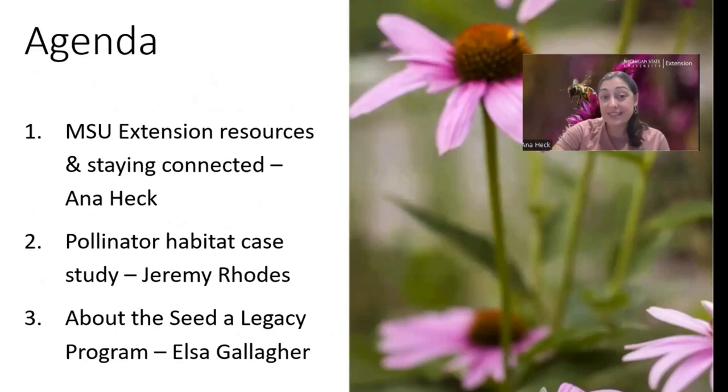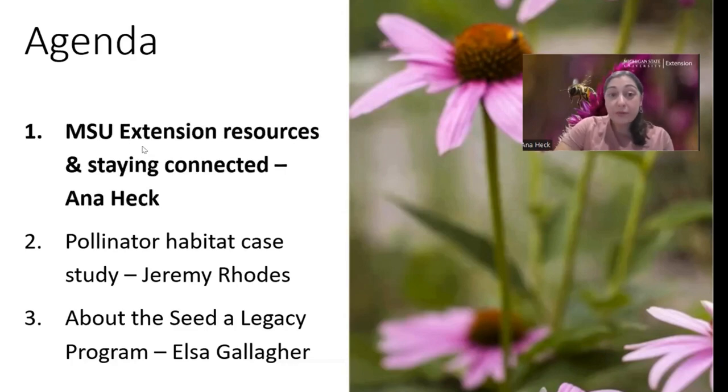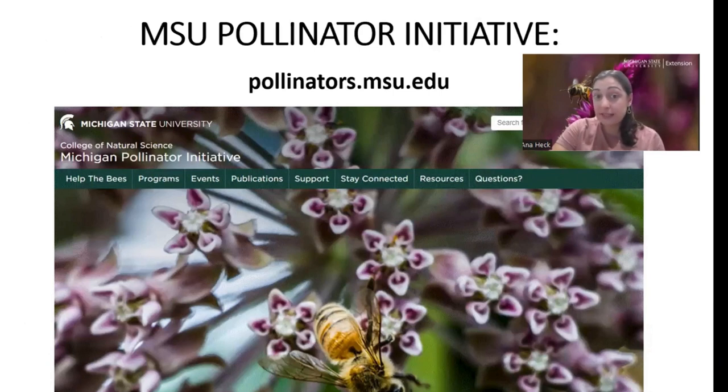So I'm going to get started with some resources and staying connected, then Jeremy is going to talk about his experience in the program, and finally Elsa is going to talk about the program. This webinar comes from a lot of people being really interested in pollinator habitat, especially large-scale pollinator habitat. I work a lot with bees, and people always ask how they can help. This is one way — if you have lots of land — to put it into pollinator habitat. We have a lot of resources on pollinator planting at pollinators.msu.edu, including a section on large-scale pollinator habitat.